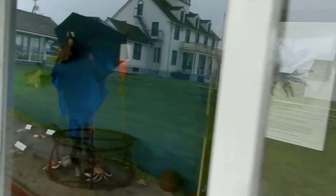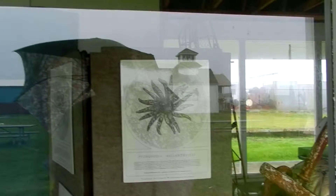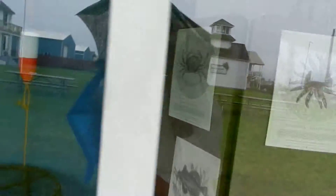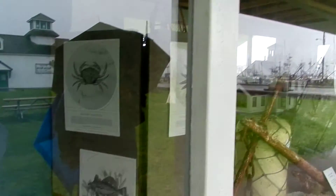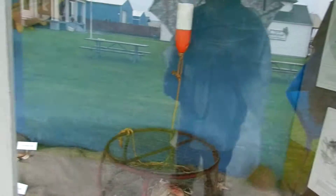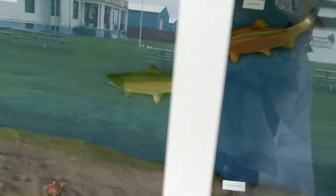And this is like one of the species of starfish that live in the sea here, including kinds of crab and different fish and sea life — coho salmon, Dungeness crab, sea star.